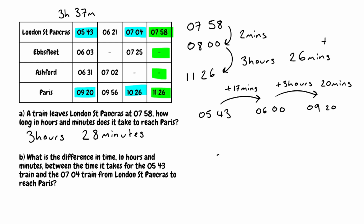For the next train, it leaves at 7:04 and arrives in Paris at 10:26. Because the minutes part is actually bigger in Paris — we've gone from 4 to 26 — we can actually do this in one go. Looking at the hours first, we've gone from 7 to 10, so that's 3 hours. Then looking at the minutes, we go from 4 to 26 — the difference is 22 minutes. So this second train from London St Pancras to Paris takes 3 hours and 22 minutes.